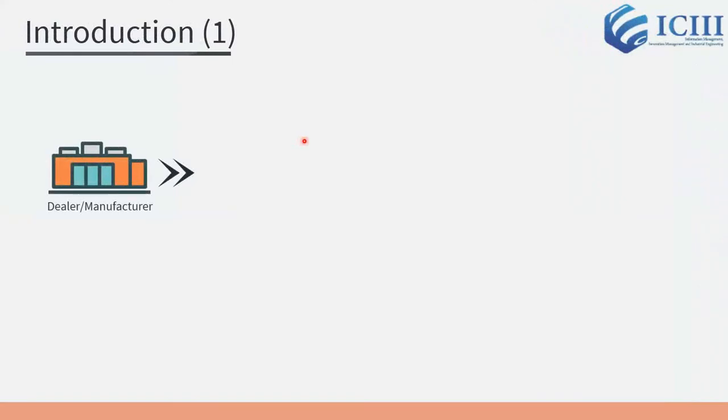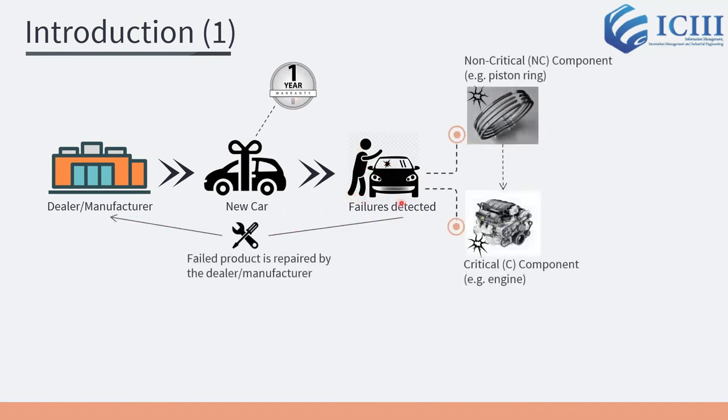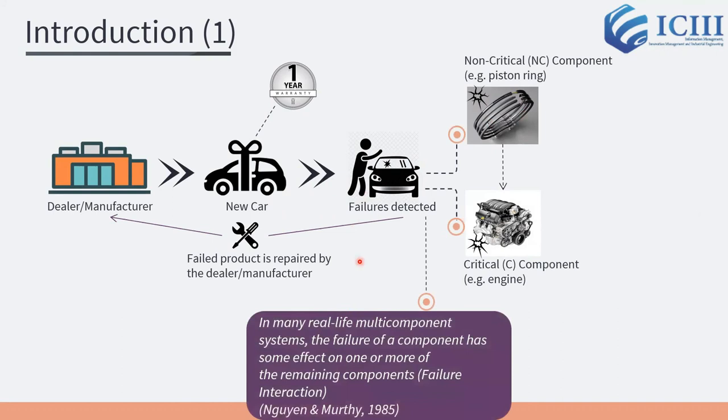This research is motivated by the many cases of recurrent failures in new products. For example, a new automotive product protected by a dealer warranty often comes with an unseen defect that causes failures to the product components. We consider that the components are categorized as critical and non-critical components. In many real-life multi-component systems, the failure of a component has some effect on one or more of the remaining components.